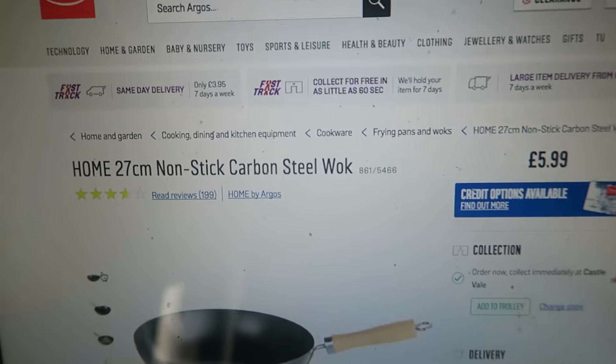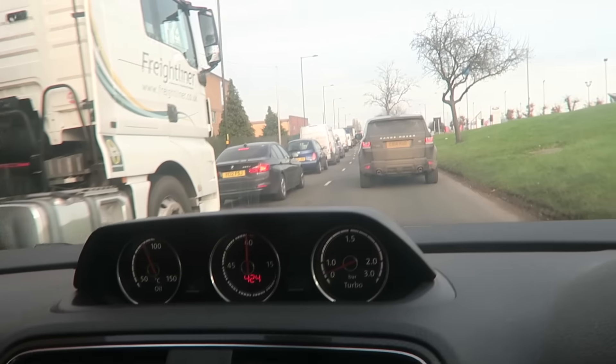The cheapest wok I've seen is at Argos for six pounds. I was going to go to the gym first, but I know after doing 30 minutes of cardio I'm not going to want to go to Argos, so I pre-ordered it and I'm going there first. I'm now stuck in traffic, so I might as well talk to you guys.